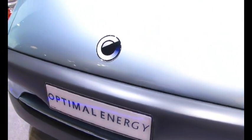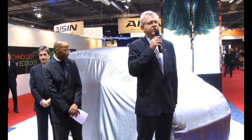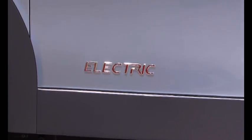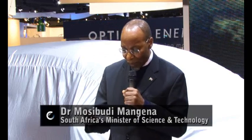Optimal Energy was founded in 2006 and our vision is to establish and to lead the electric vehicle industry in South Africa and to expand globally. Juul is the first battery-operated electric vehicle from the African continent.